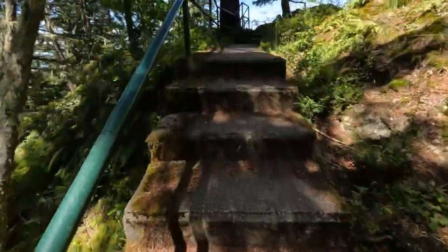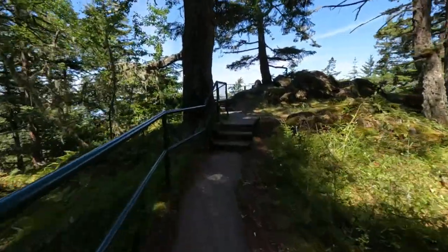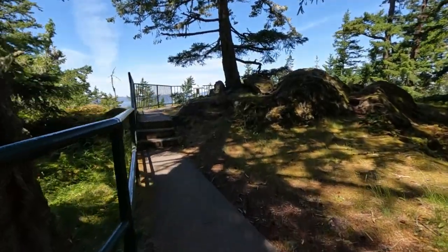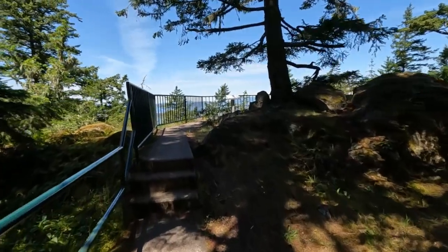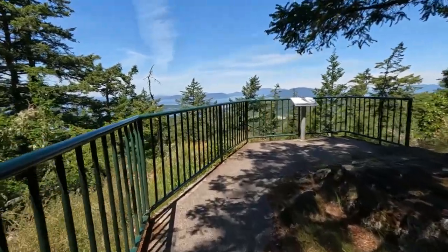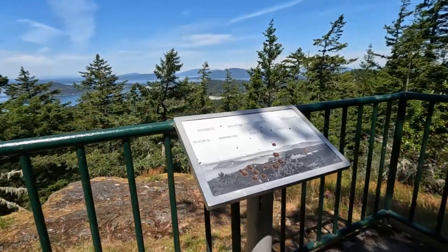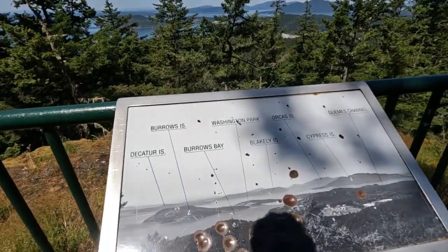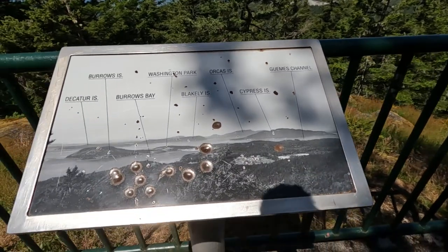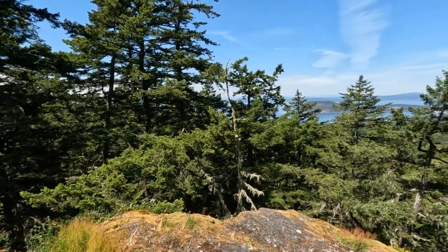Here we are going up to the west side overlook, which is getting overgrown. Used to be no trees blocking this view. You can see here, right in the close distances, the skyline.